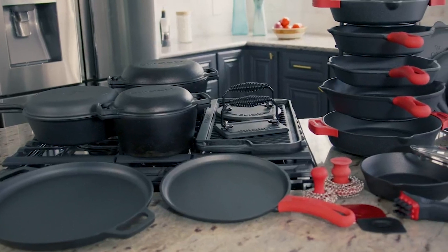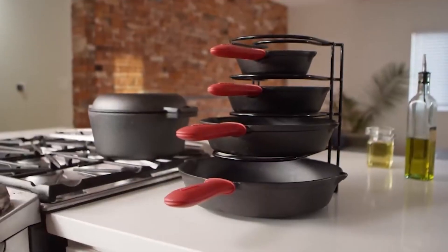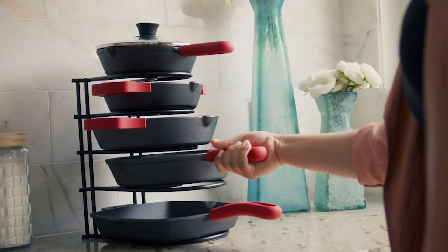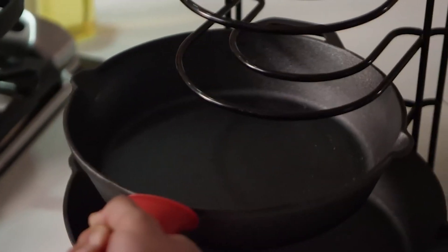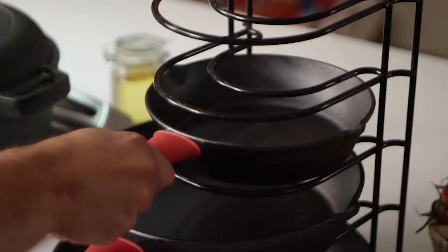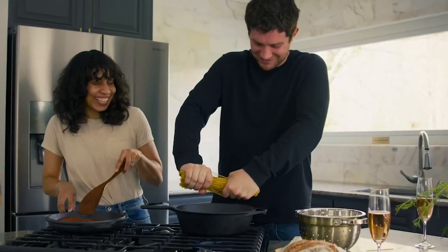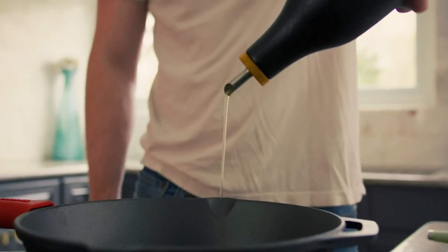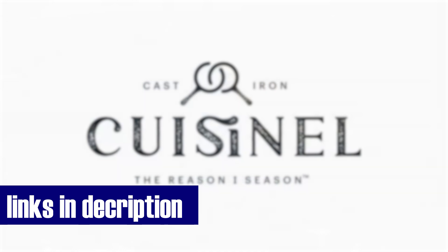Crafted for unwavering strength and durability, it can handle even your heaviest cast iron pans. With robust metal construction, it's a lifetime investment you can trust. The five-tier design maximizes space utilization, with a height of 12 inches to fit larger saucepans. Smaller pans and skillets stack seamlessly, creating efficient storage. Whether for yourself or a loved one, it's a practical and heartfelt addition to any kitchen, bringing order to the chaos of pans and saucepans. Say goodbye to cluttered cabinets — order now by clicking the provided link.